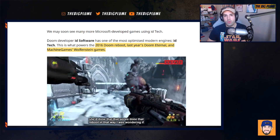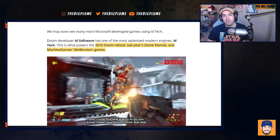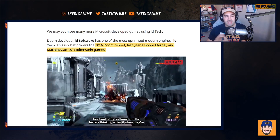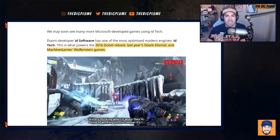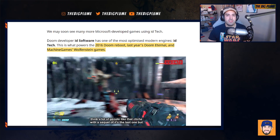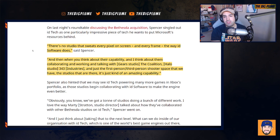Doom 2016 and Doom Eternal were reboots to Doom as a franchise, and they really brought brand new life to the game as they made really fast-paced, fun, action first-person shooters. The software used to create these games is id Software's idTech. It was also used to power Machine Games' Wolfenstein games, which are also first-person shooters. The engine is known for having great visuals while delivering 60 frames per second on consoles and being able to run a really high frame rate on PC. Phil Spencer seems to be a big fan of idTech, saying: 'There's no studio that owns every pixel on screen in every frame the way id Software does.'